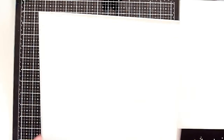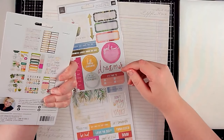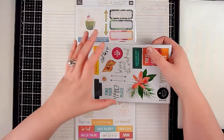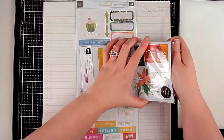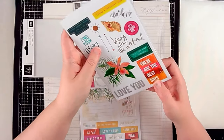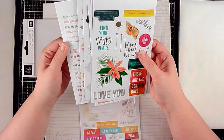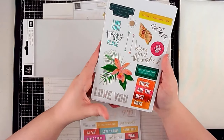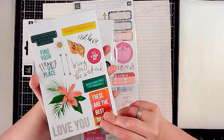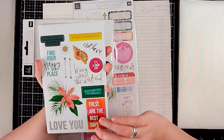On to Heidi Swapp — this is all from her Storyline collection. I'll open these up. These are the stickers, and some are cardstock stickers and some are clear. For me the clear stickers will go on a piece of white cardstock and I'll fussy cut them out because I'm not a huge fan of clear stickers on their own. I do that with all the sticker books from American Crafts.